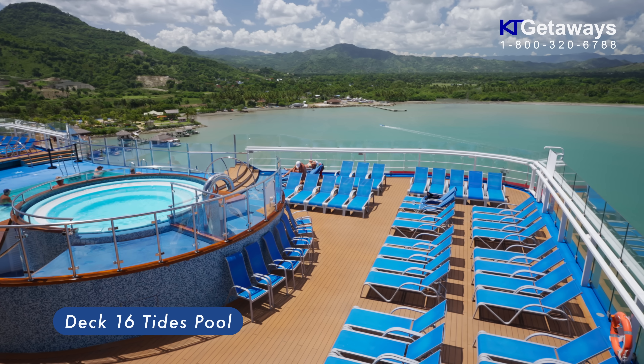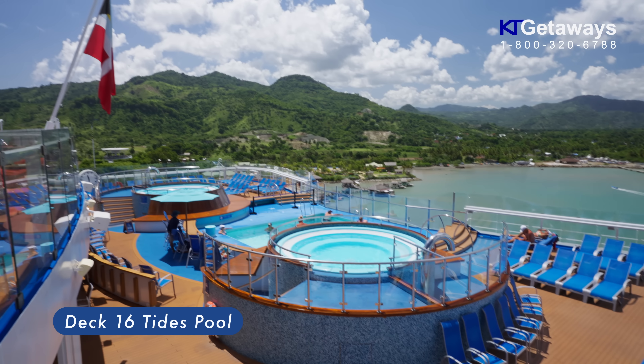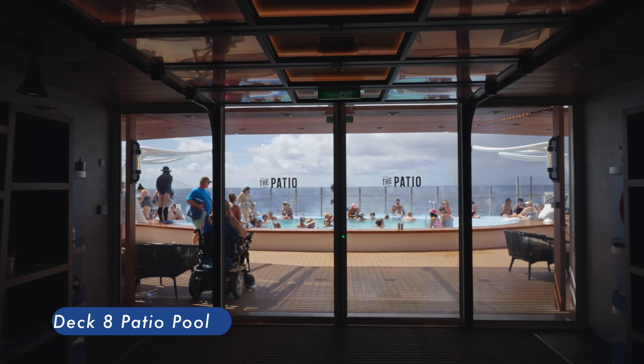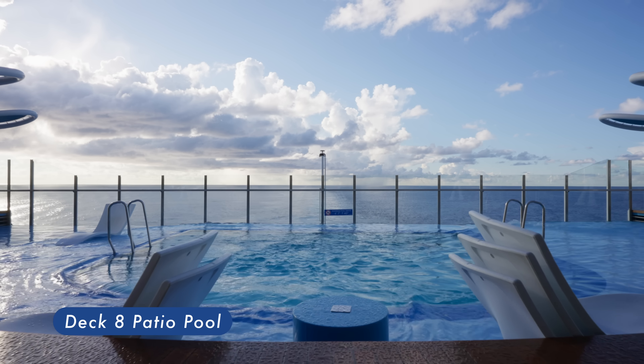Tides Pool is a saltwater pool on the aft of Deck 16 with two whirlpool spas — lounge chairs, umbrellas, and beverage service are offered. Patio Pool is an outdoor pool area overlooking the aft of the ship, served by the patio bar.